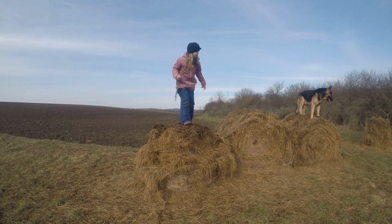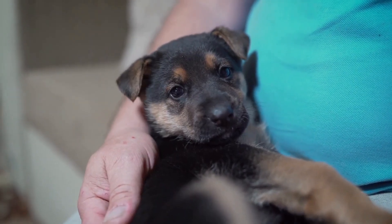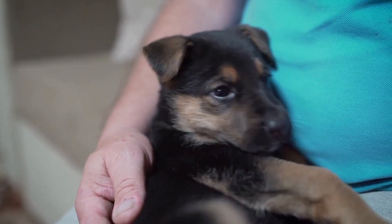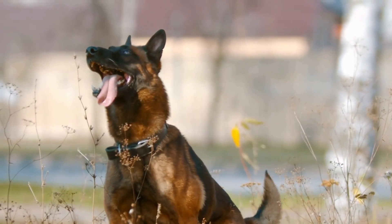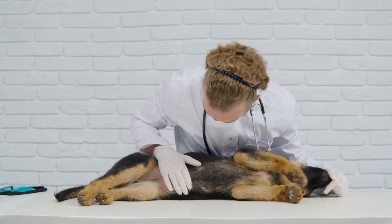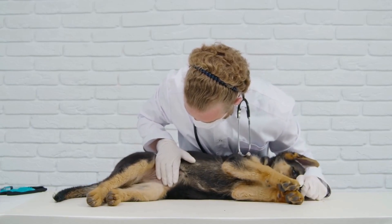Allergy testing can be done through blood tests or skin patch tests. Once the allergen is identified, it is important to eliminate or minimize the dog's exposure to it. This may involve changing their diet, using hypoallergenic bedding, or avoiding certain environments. In some cases, medications such as antihistamines or steroids may be prescribed to provide relief from the symptoms.